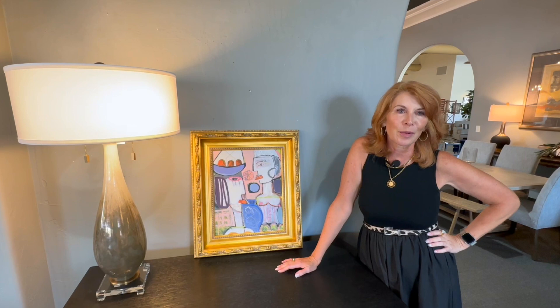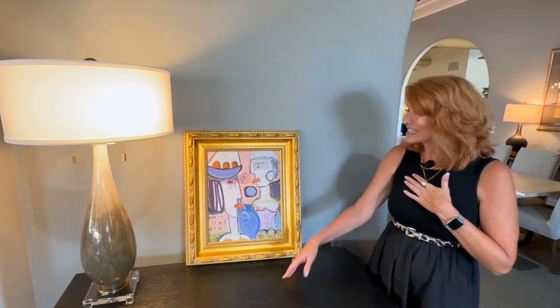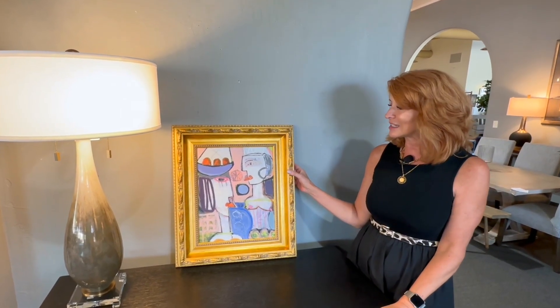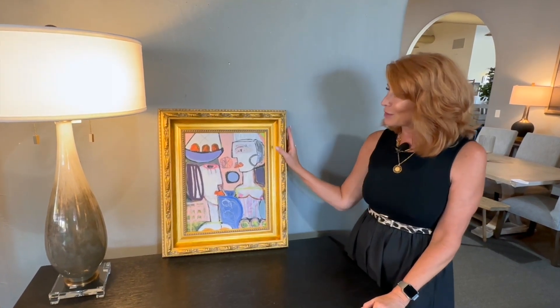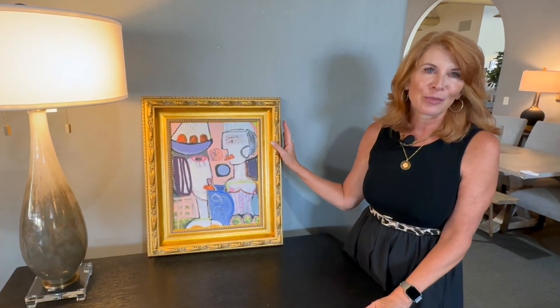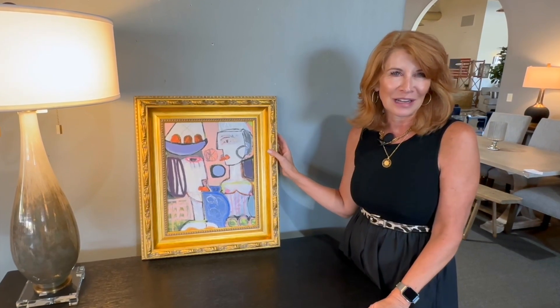Wouldn't we all love to have a Picasso in our home? I dream of finding one in a late great aunt's home and she leaves it to me thinking it's not worth anything but it's an original Picasso. This is not an original Picasso but it's a good kind of replica. It really has that sophisticated look and charm, and framed in something really ornate it looks like a museum piece. This would be a great piece for a bedroom but I think it'd be really fun to have something like this in a powder room.